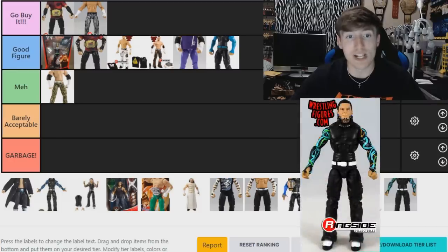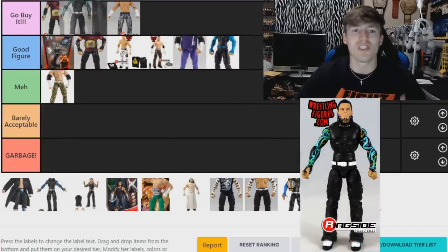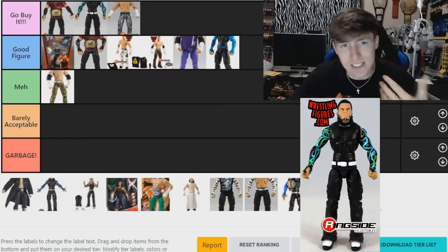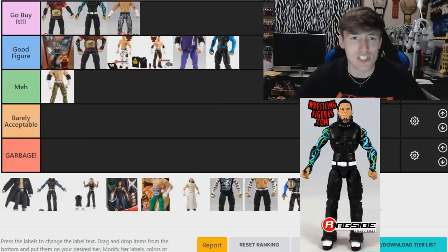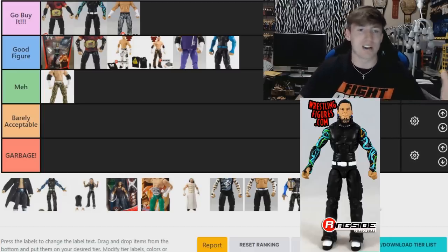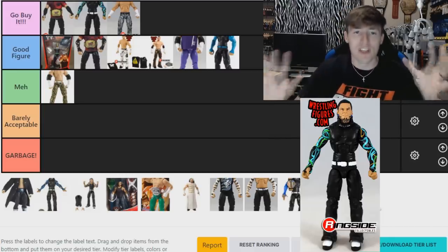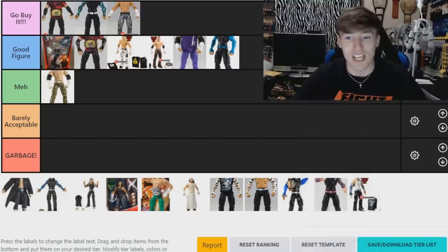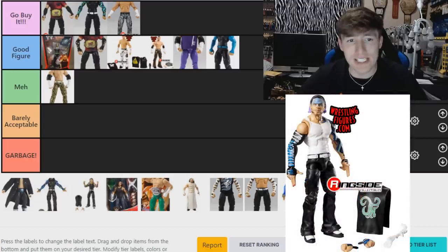The other half of the Epic Moments set is Jeff, and I'm ranking Jeff just ahead of Matt. I love the colorful sleeves — it was his first figure back since returning to the company, next to Elite 57. Mattel was just pumping Jeffs and Matts out left and right when they returned, for good reason. The Epic Moments Hardys are so good — the whole box set with the ladders and titles looks beautiful, and the packaging is excellent.